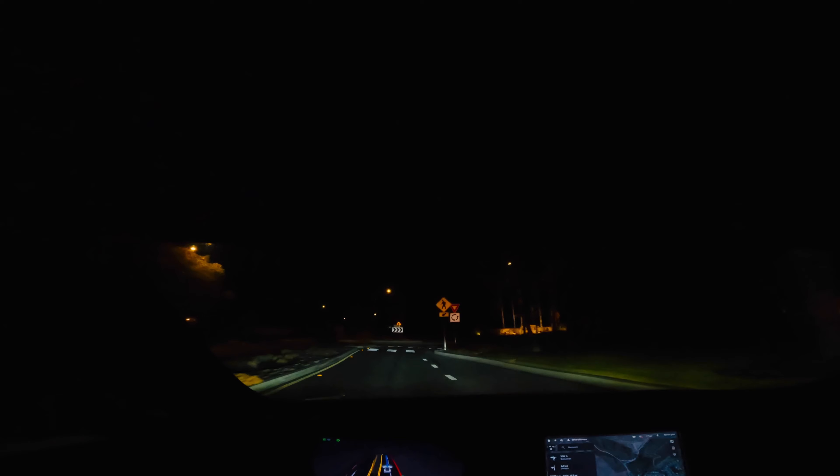We're approaching it at 44, slowing down — 35, 30, down to about 20, 18, 15, 12, 9, 8, 7, 6, three miles an hour. Coast is clear. The Tesla is turning, making this roundabout. It slowed down, figuring out what to do. I thought I was going to have to tap the accelerator pedal but I was not — it figured it out.